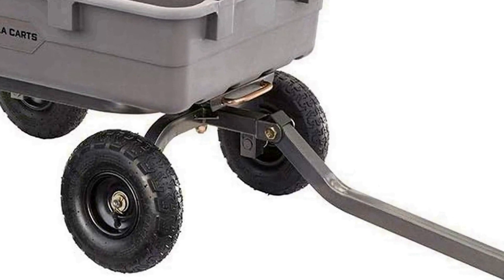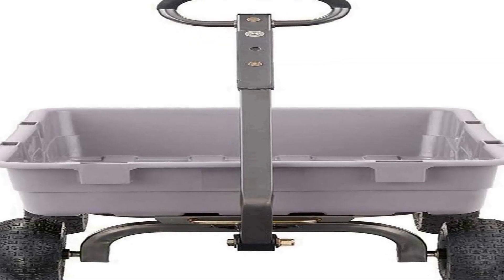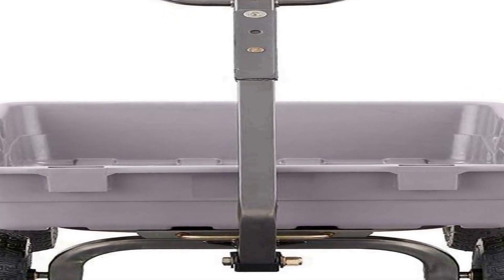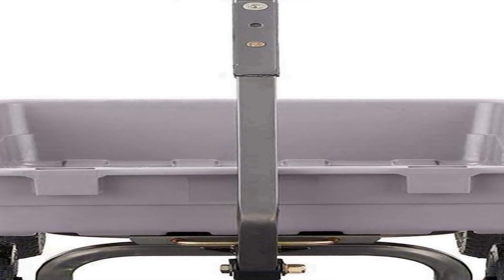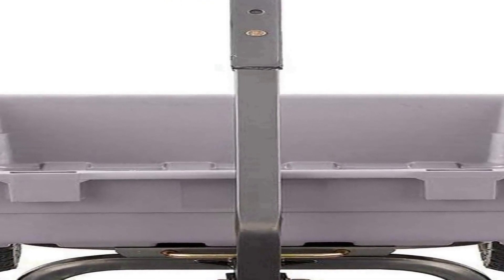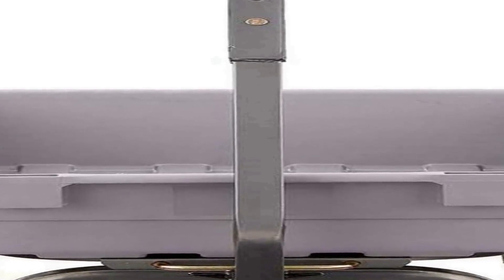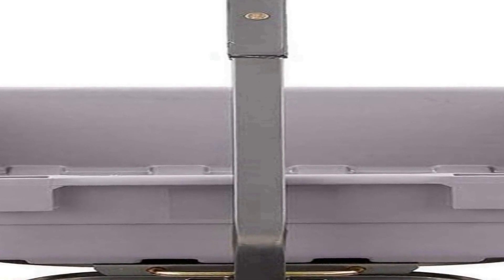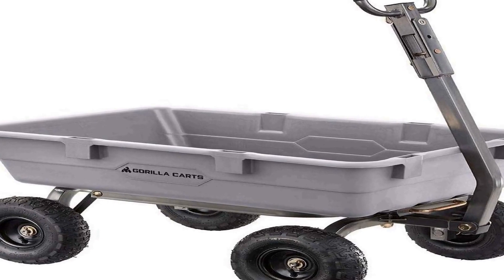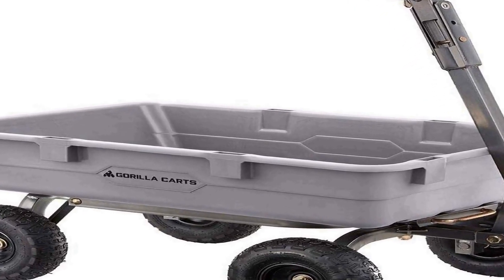The cart's durable poly bed ensures longevity and resistance to rust, while its steel frame offers robust support and stability, ensuring it can withstand the demands of various outdoor projects. What sets this cart apart is its two-in-one towing ATV handle, which allows for convenient hauling behind an ATV or garden tractor, making transportation across your property a breeze. The gray color gives it a modern and sleek appearance.